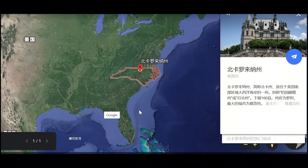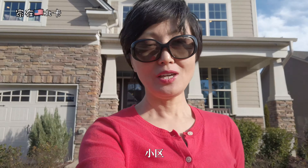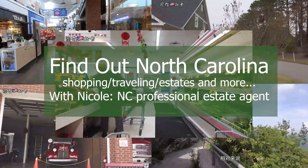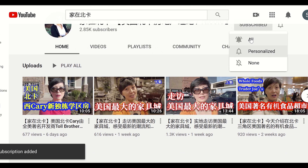Live in North Carolina is a personal YouTube channel to show the beauty of North Carolina and daily life in North Carolina. In this channel, you will find the city's natural beauty, the shopping, the traveling, the real estate investment, and a lot more in North Carolina. Go to YouTube and check it out.